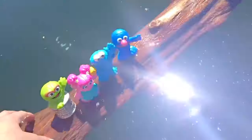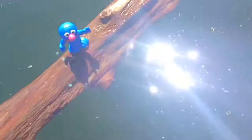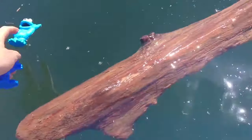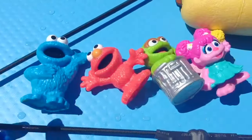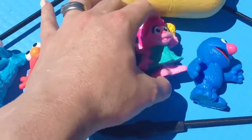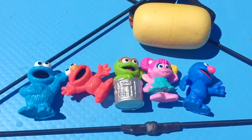Okay toys, it's time to get back on the paddleboard. Oh no! Cookie Monster is floating away! Phew! I grabbed him just in time and I didn't even fall in and get wet. Luckily I have my life jacket on so if I had to go and get him I'd be okay.